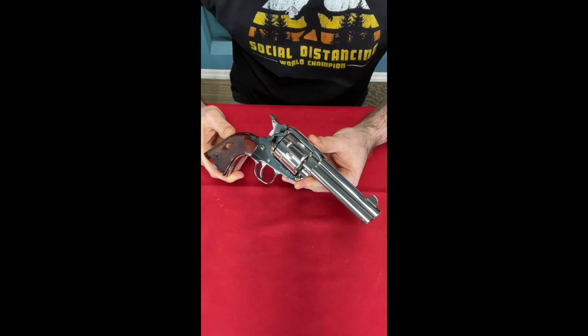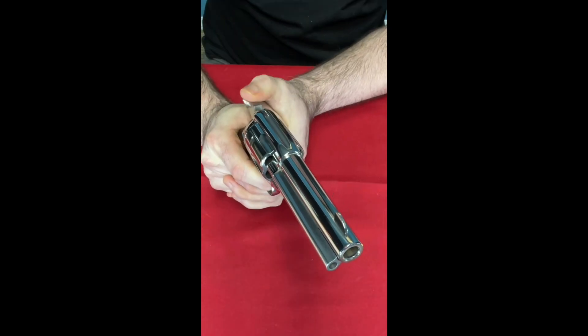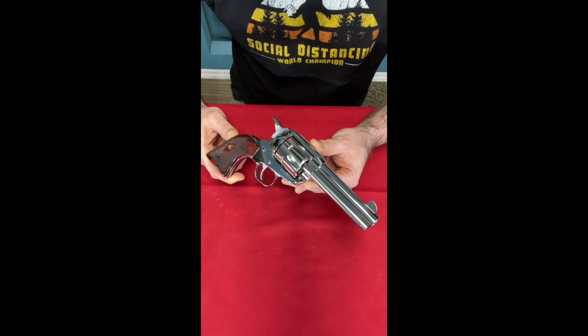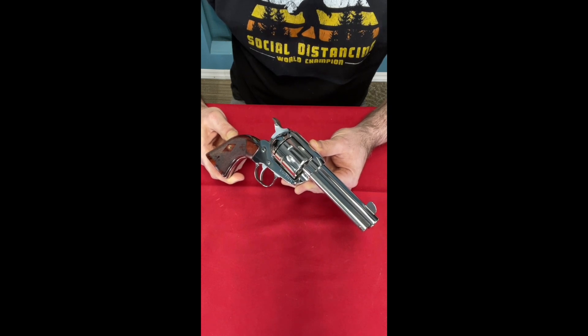They are single action guns — you have to load them from a side loading gate, and you have to cock the hammer every time or it's not going to go off. These are the all stainless steel versions, though you can get them blued. If you're going to shoot cowboy action, these are one of the best options. They're not as historically accurate as some guns like Uberti, but they are awesome and a little bit stronger. These are my stainless steel single action Ruger Vaqueros in .45 Long Colt.